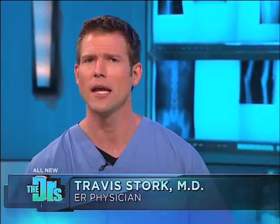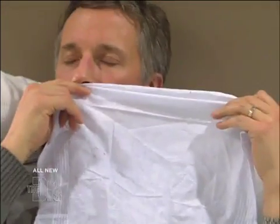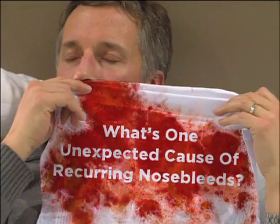What's really causing those annoying, painful, or even embarrassing symptoms? That's what we're covering today. Here's a question that many of you have been asking: what's one unexpected cause of recurring nosebleeds?